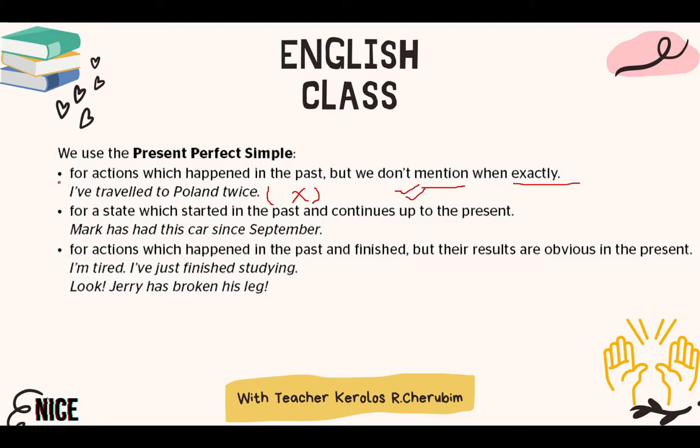So again, the first point: the present perfect simple is for actions that happened in the past, but we don't mention when exactly — we don't have clear evidence for time. Remember this. Number two: for a state which started in the past and continues up to the present — something that happened in the past but is still true in the present.